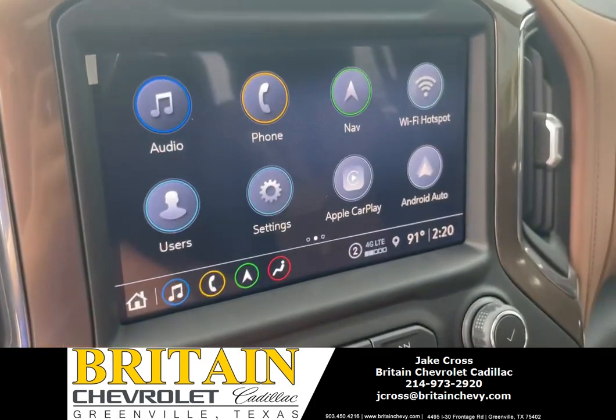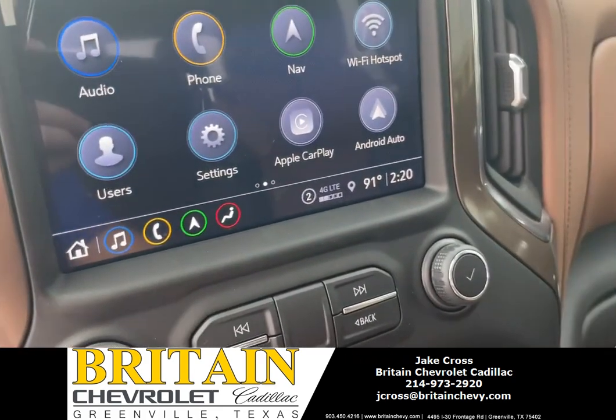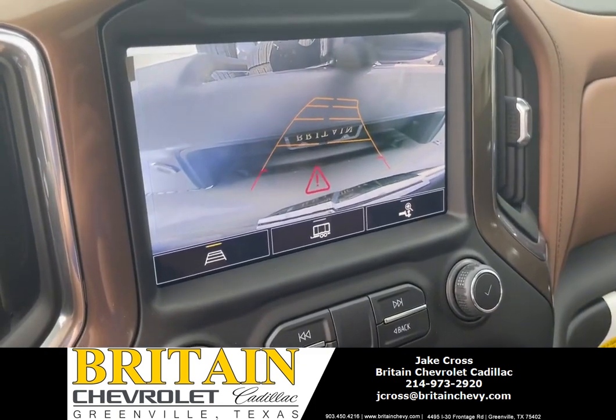This is your infotainment system. You have audio, phone, nav, Wi-Fi hotspot, Apple CarPlay, and Android Auto. It's got a super clear backup camera.